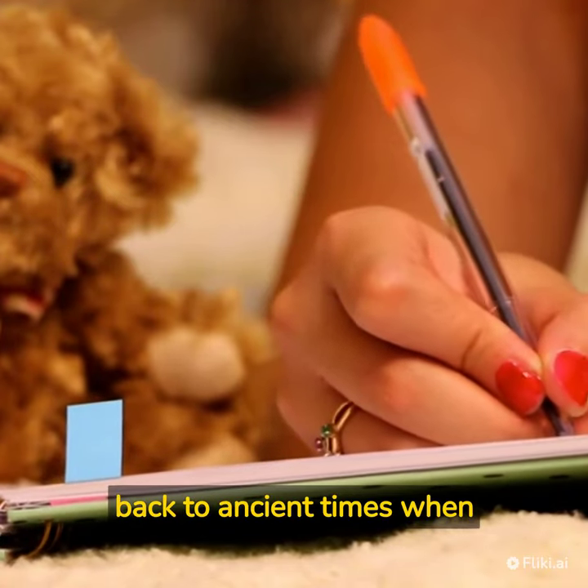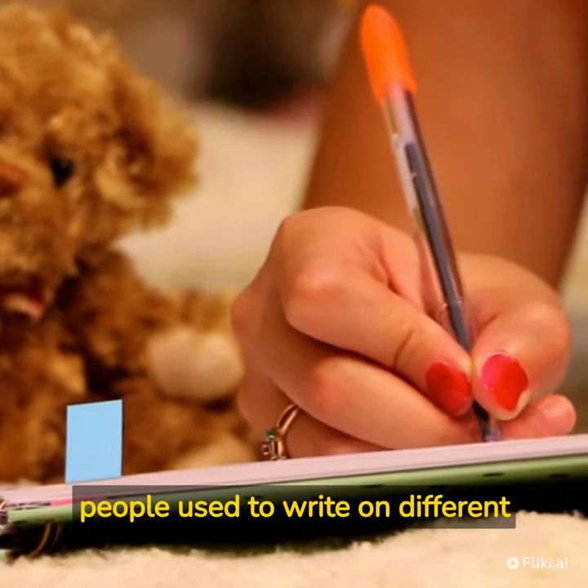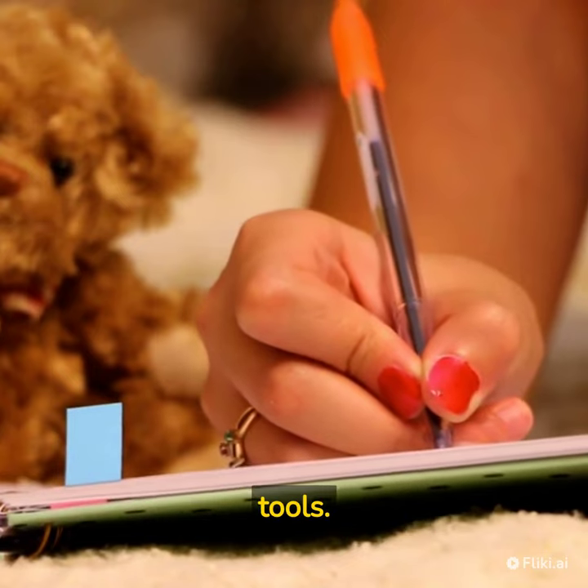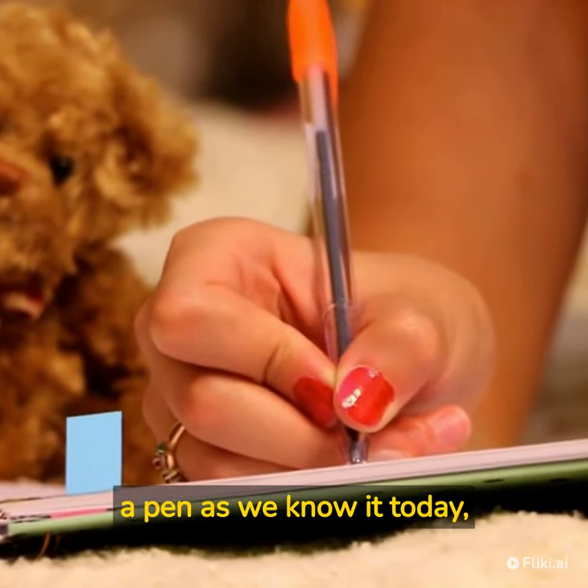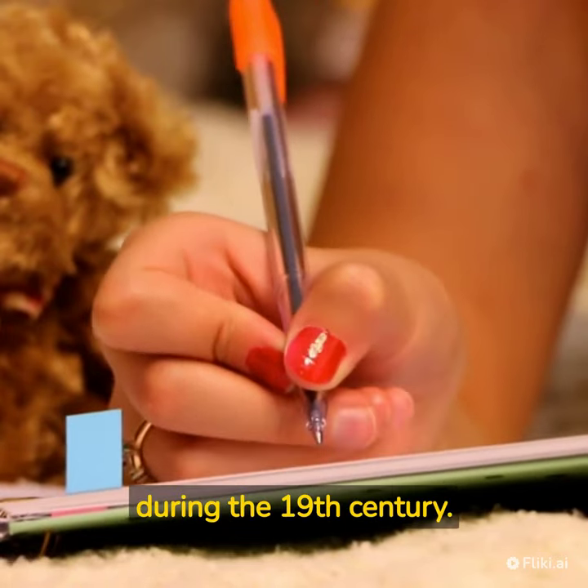The history of pens dates back to ancient times when people used to write on different materials using sharp tools. However, the modern concept of a pen as we know it today started to take shape during the 19th century.